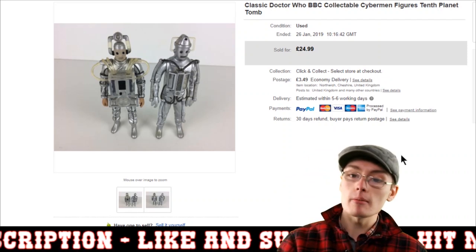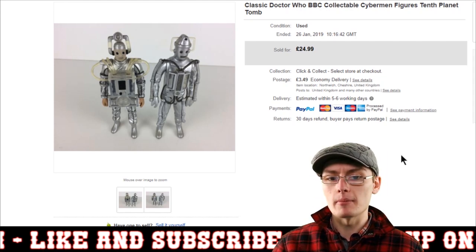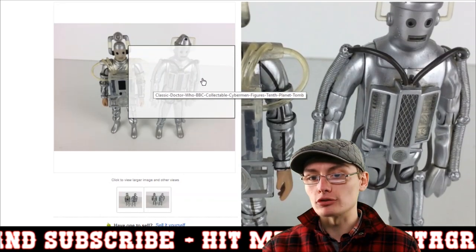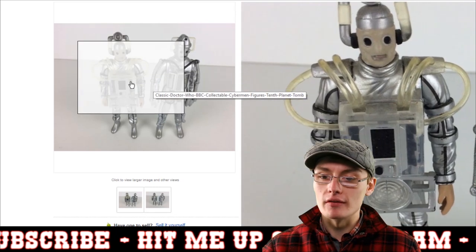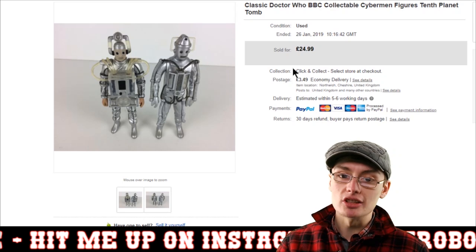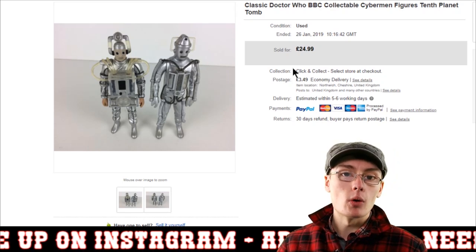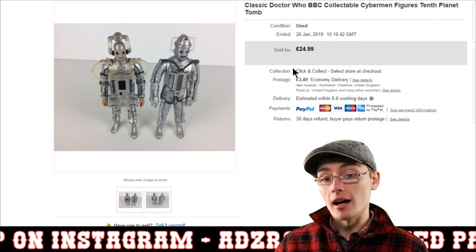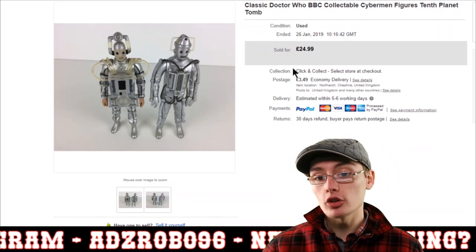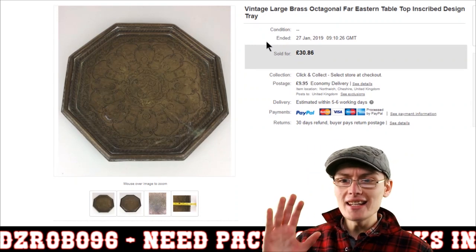First up we've got these two Cybermen figures — one from the Tomb of the Cybermen era, certainly from the Patrick Troughton era, and then the 10th Planet one on the left. I sold these as a bundle for £24.99 plus postage. I don't know why I bundled them really, I just thought they might go well together, but they did sell and didn't take a major amount of time. Pretty happy with that.